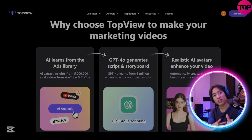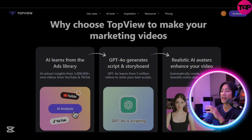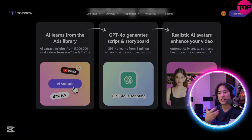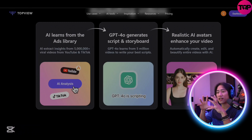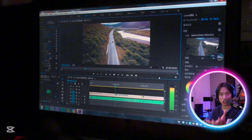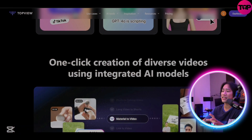TopView simplifies video production, boosting efficiency by five times at just five percent of the cost of traditional editing services. No technical skills are required, making it accessible to everyone.